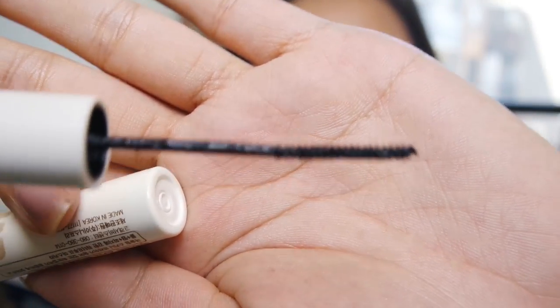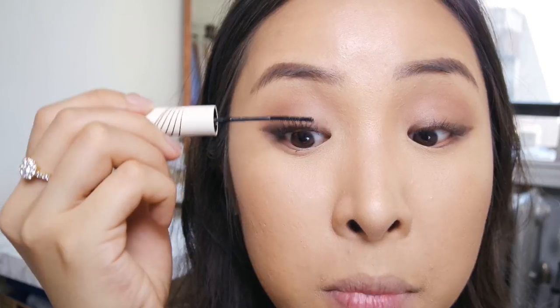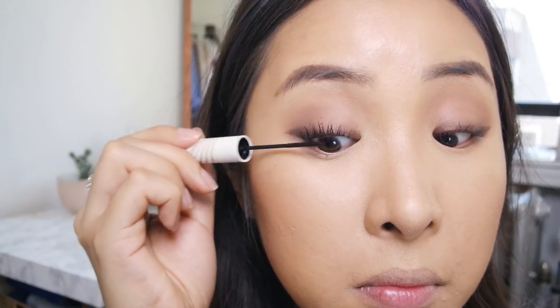For mascara I'm using this Innisfree Skinny Waterproof Mascara. I love it so much because look at the wand - it's so thin and it's got these little fibers on it that extend your eyelashes. Whether you have small eyes, monolid eyes, or big eyes, it just grabs the eyelashes so well.